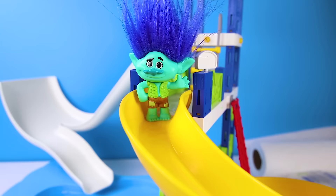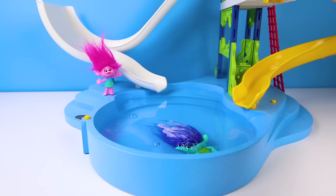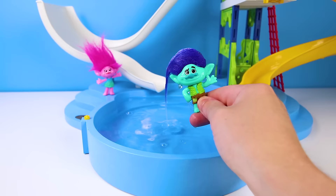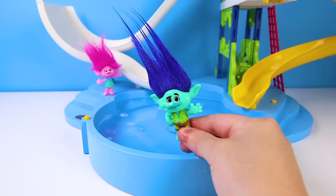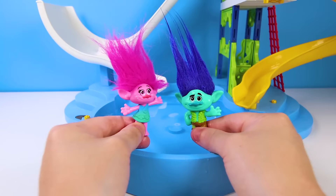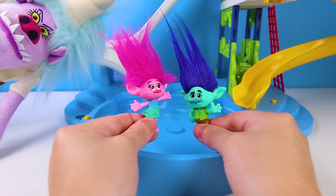Get set, Branch, go! Nice, good job — you went so fast and landed in the water, perfect! But Branch, your hair looks so silly! Let's fix it a little — there you go, now you look like a troll again! Branch did so good! And now it's Poppy's turn to go — I wonder which slide she will choose! When Poppy uses this slide, I'll pop up and she'll slide right into my mouth — just like popcorn! The perfect Poppy snack!